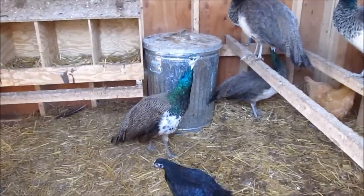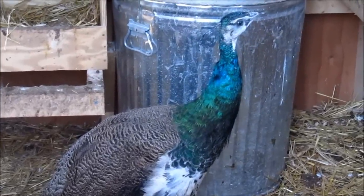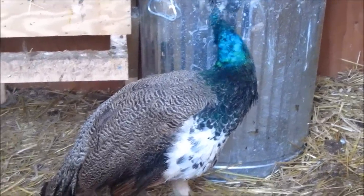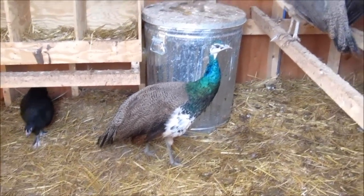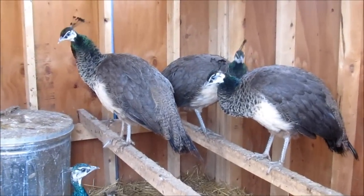We can get a good shot here when we zoom in on him. He's big — he's bigger than the peahens, a little bit. He's got those pretty feathers. Now how long will it be before he gets his tail feathers? He'll start growing them. He actually has some, but they don't have a good train for two to three years.